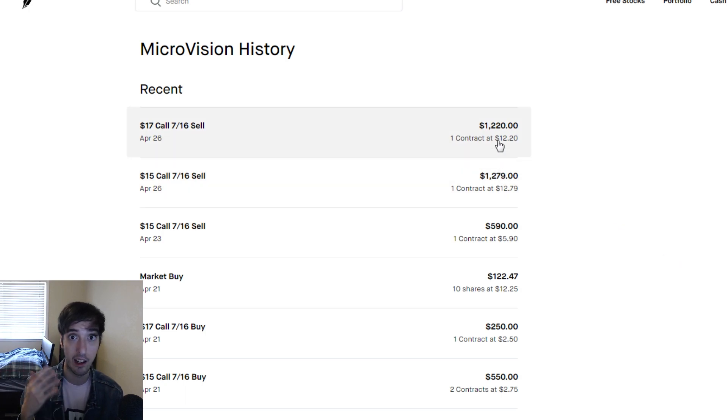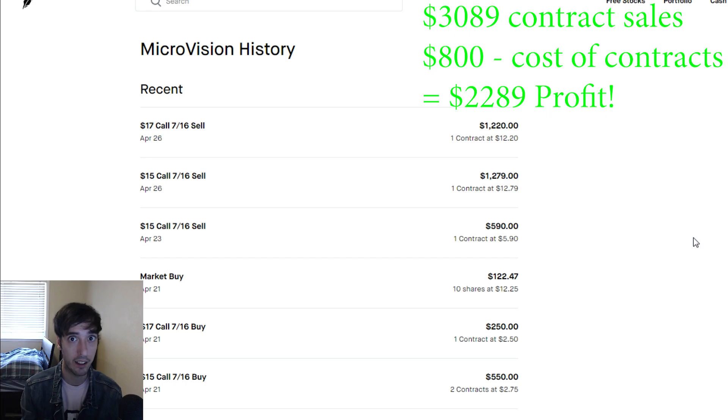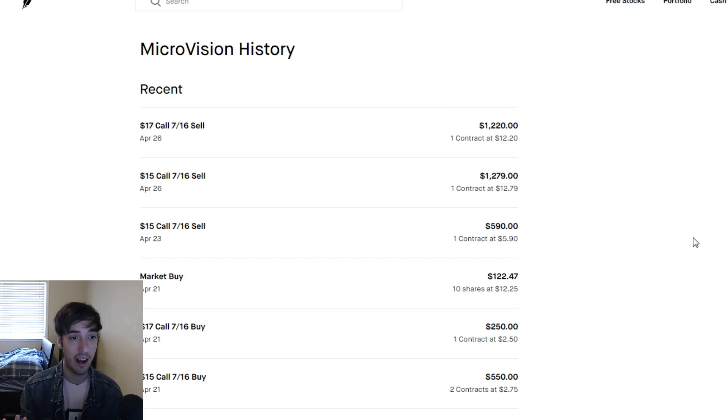Obviously you do have to subtract the amount of money spent on the contracts. We bought these three contracts for about $800 and sold all the contracts for close to $3,000, so if you just subtract the difference that leaves us with about $2,200 in profit. The account is growing steadily.